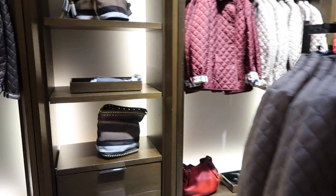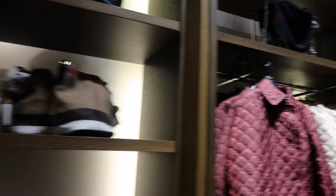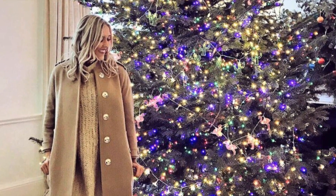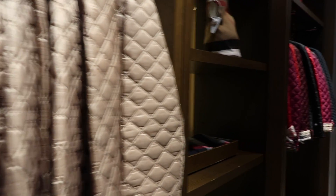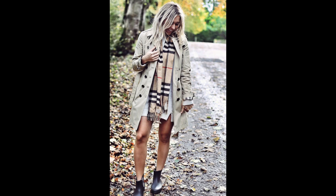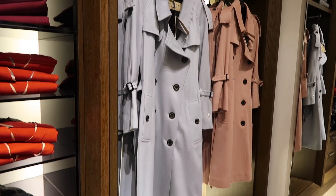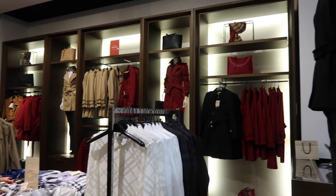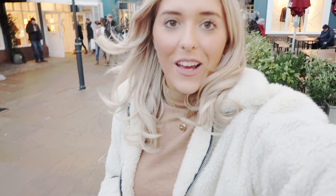I have two Burberry jackets - one is like a cape which they sold here for £600, and the other is a Burberry trench. They had trenches at Bicester Village starting from £550. I fell in love with some that were £900, and this bag was about £600 - it was gorgeous. The bags in Burberry at Bicester are always so well priced.